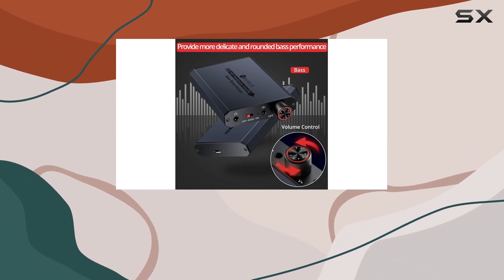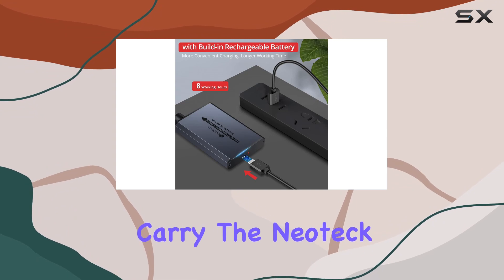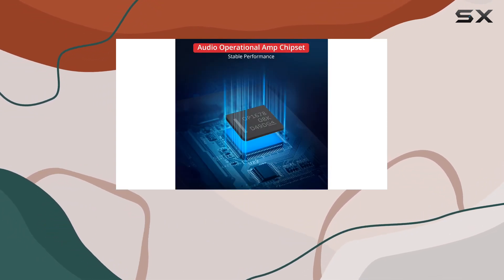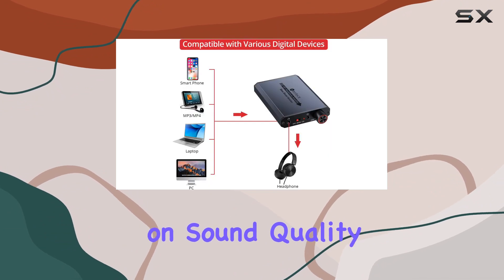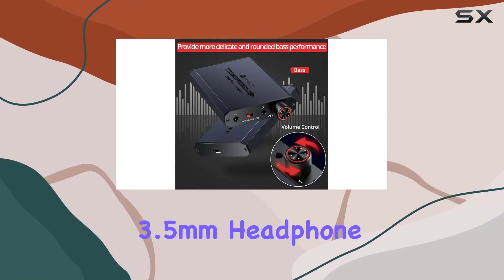In terms of design, the compact and durable aluminum build provides a comfortable handheld feeling. Lightweight and easy to carry, the Neoteck headphone amp is your ticket to a high-fidelity listening experience wherever you go. Never compromise on sound quality again. Take your music to the next level with the Neoteck 3.5mm headphone amp.